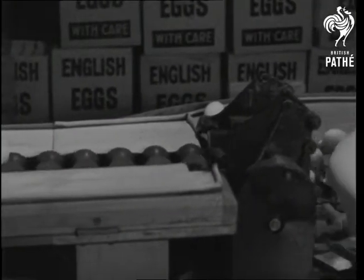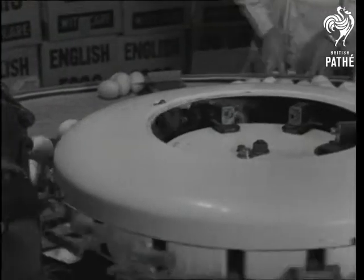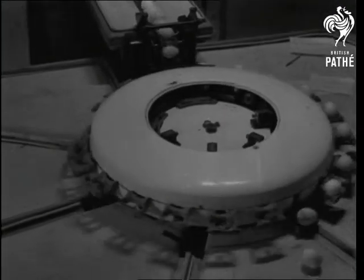The good eggs are taken for a ride on a conveyor. And as you'll see, there are quite enough good eggs to go round. On the grader, they're automatically weighed and deposited in their own section of the grading table.